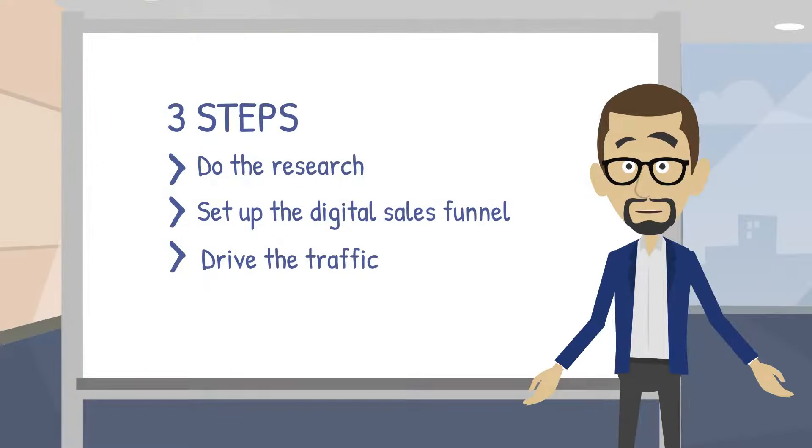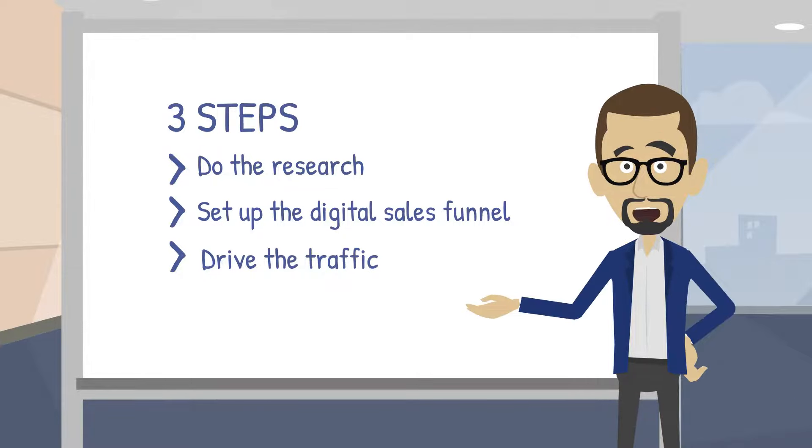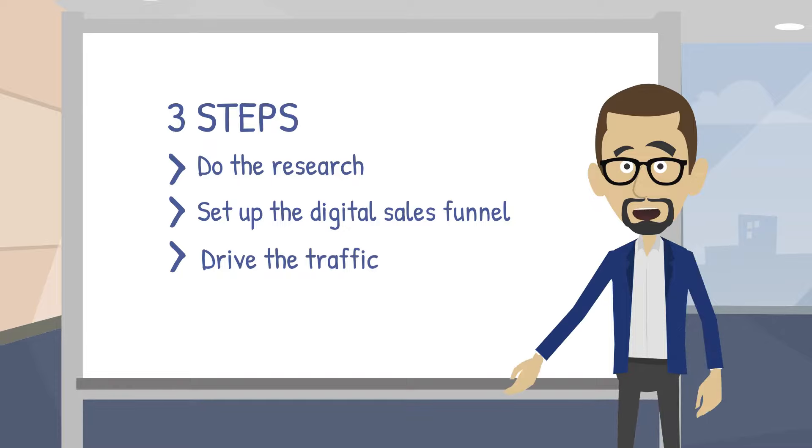The best part is this system can be used for any business. Are you ready to invest in your business and finally receive a return on that investment? It's time to live like Jim — work less and earn more. Click below to see how you can implement these three easy steps for your business today.